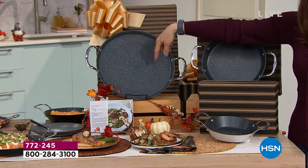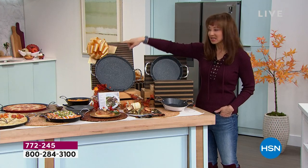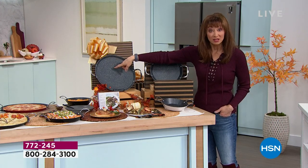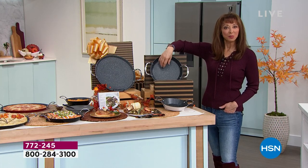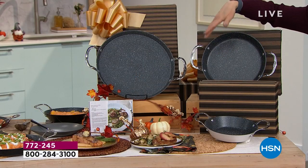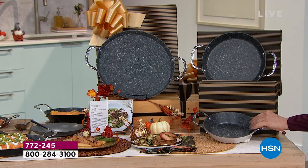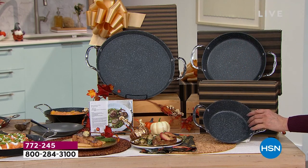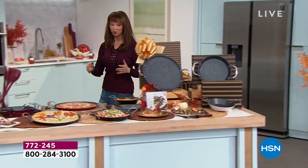I don't care if it's pancakes, bacon, or just frying hamburgers — or giving it as a gift. That 13-inch is normally $40 on its own. So it's like getting the number one size in the kitchen — a 10-inch — for no additional cost or only $5. And then the 8-inch, which I call the can-do skillet. Of course you're getting the gift boxes, but you're only getting it today.